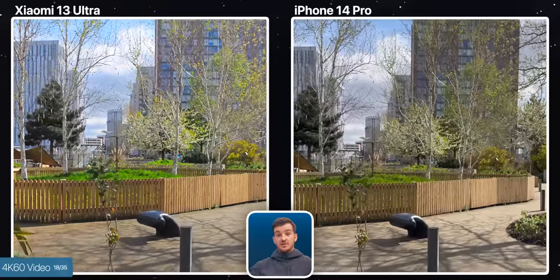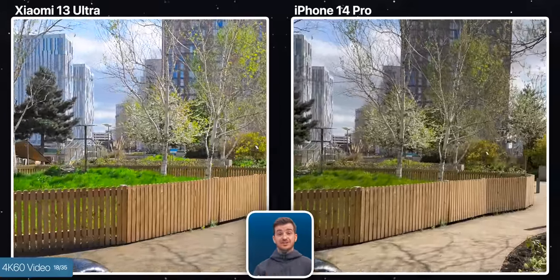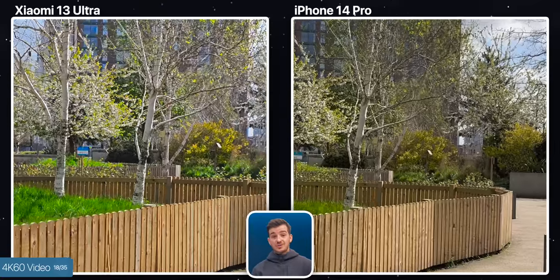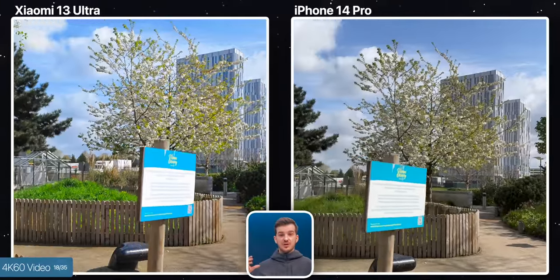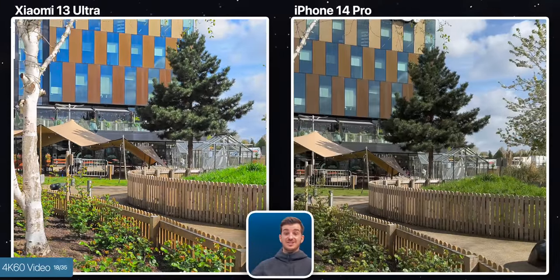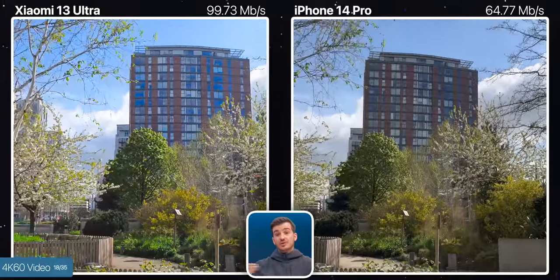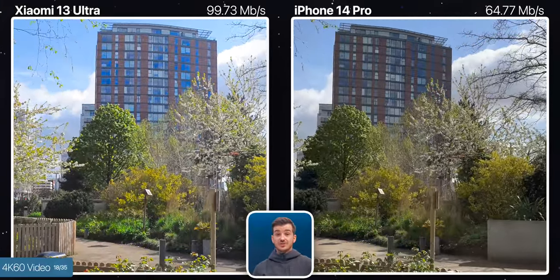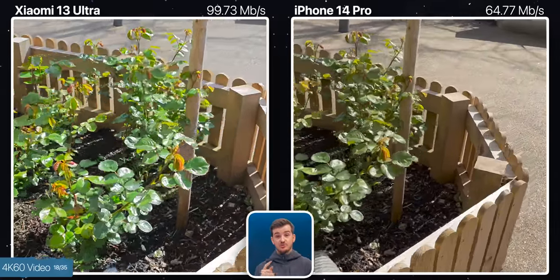Video is where the iPhone always wins, and even though it does still take the crown here, this is the first time a phone came extremely close, with almost identical colors and almost identical HDR processing. The level of detail is also very similar between the two, with the iPhone being slightly more detailed in some areas, despite it having almost half the bitrate of the Xiaomi. The biggest difference is in terms of foreground objects, which were way more in focus on the iPhone compared to the Xiaomi. Everything else — the highlights and the shadow details — were very good on both.